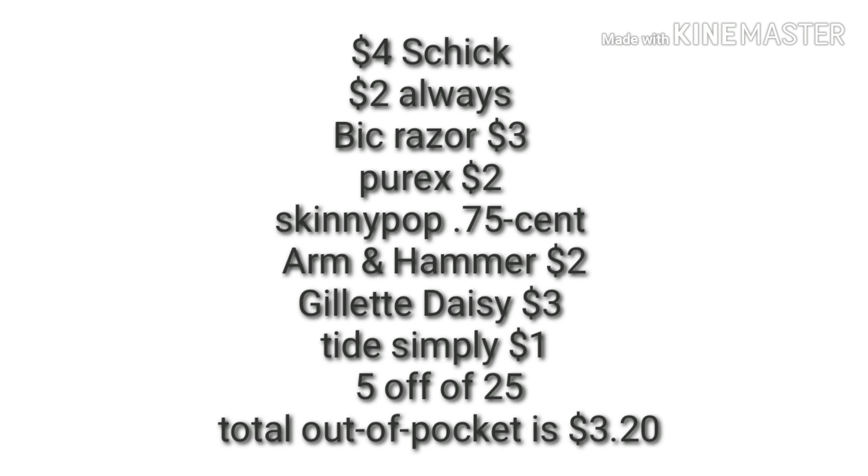Here are the digitals that apply to scenario one: $4.00 Schick razor, $2.00 Always Discreet, $3.00 BIC razor, $2.00 Purex, $0.75 Skinny Pop, $2.00 Arm & Hammer, $3.00 Gillette Daisy, and $1.00 Tide Simply digital. Of course your 5 off of 25, and your out of pocket is $3.20.